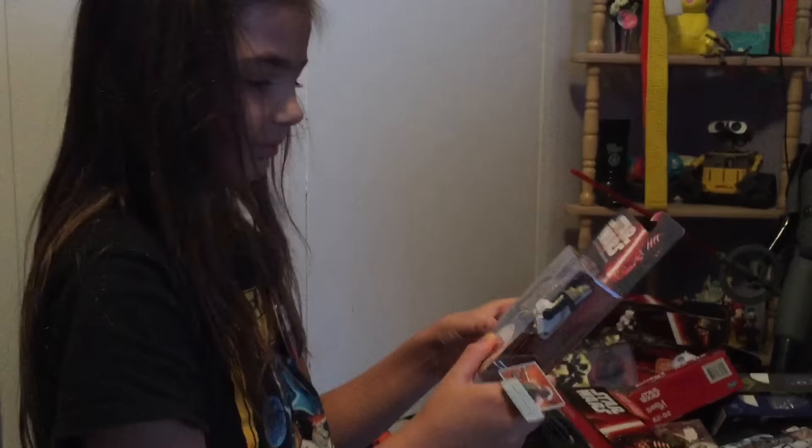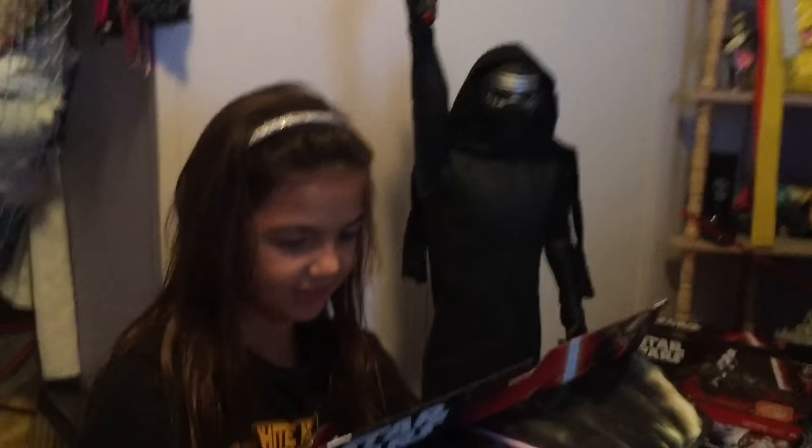I don't know who he is. This is the First Order Stormtrooper. This is... I don't know who he is. Oh, he's a Resident Trooper. This is... Poppet! Oh! I love Poppet! Oh, Poppet! I got another vehicle with a black and red stormtrooper, which I really really like. He's so cool.